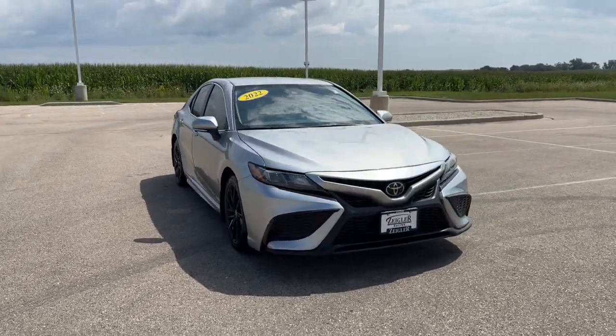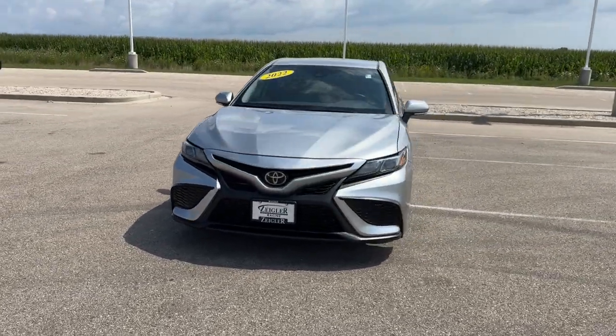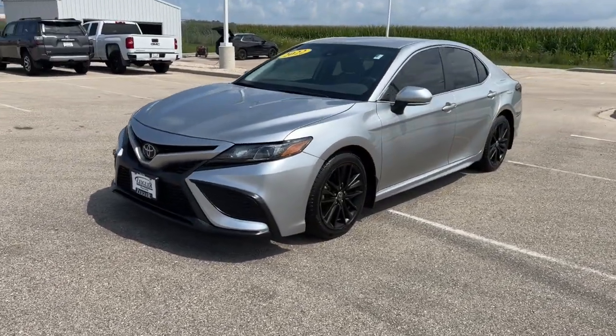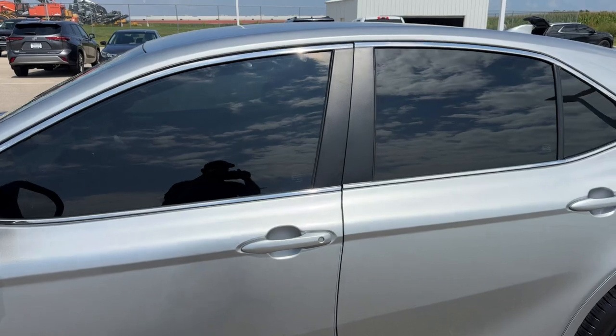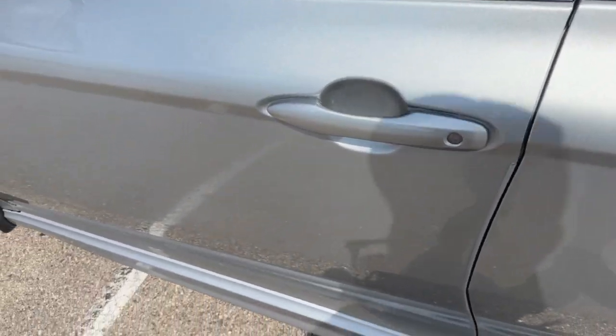Here we have a 2022 Toyota Camry. This is an SE trim level in the Celestial Silver. You can see the wheels are painted black on here, which gives it a nice look. The front and back windows are tinted as well.